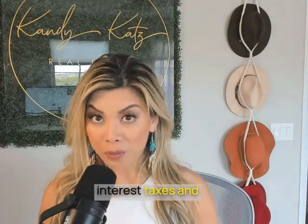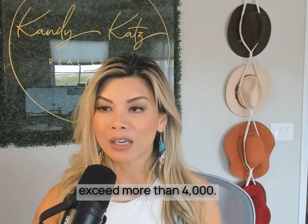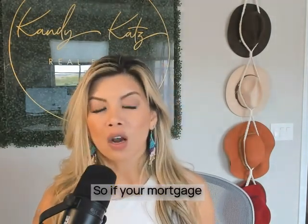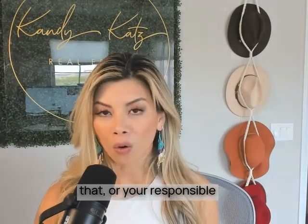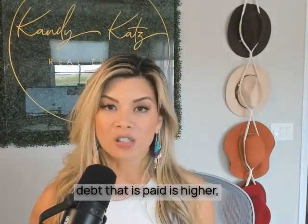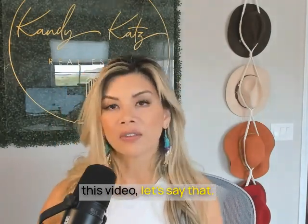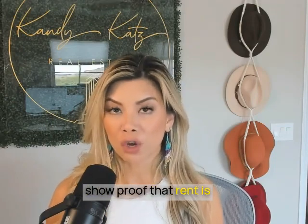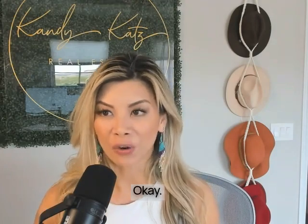What does that mean? It means your principal, interest, taxes, insurance, HOA — all combined — cannot exceed more than $4,000. If your mortgage payment is higher than that, there are exceptions. But for the sake of this video, we need to be able to show proof that rent is going for $3,000 in your area.